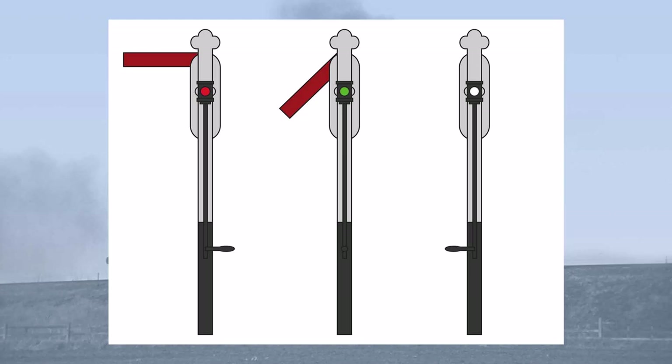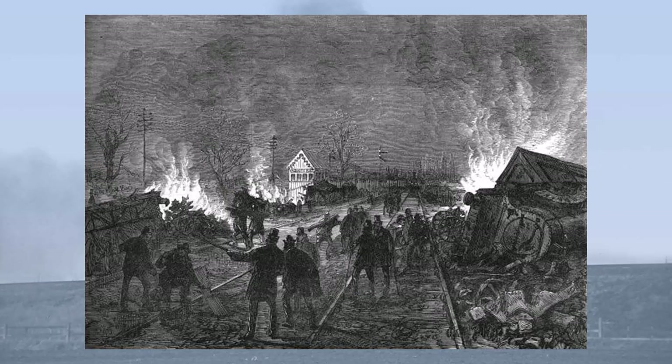The danger of lower quadrant signals was that if they broke, the weight of the arm would return it to an all-safe position. This danger was revealed in an accident to the Flying Scotsman at Abbots Ripton in 1876. During a snowstorm, the signal arm froze in its slot and could not be raised to the danger position. In the aftermath, an investigation was carried out by the Board of Trade, which revealed a fundamental problem with signalling in the UK at that time.